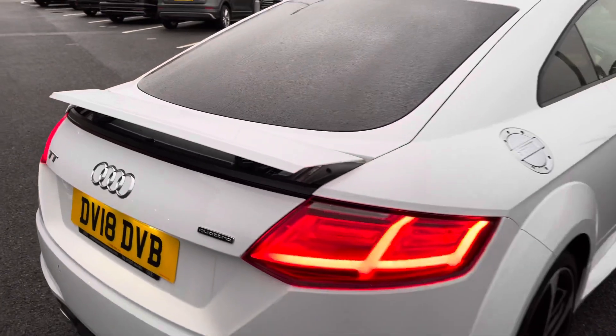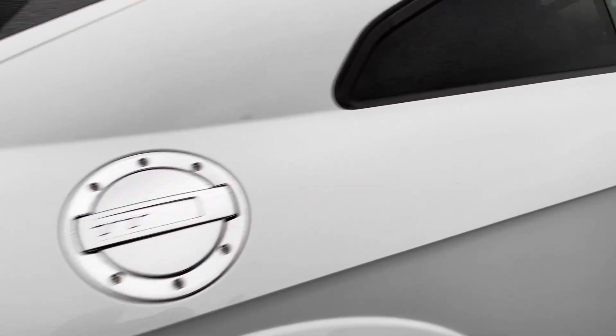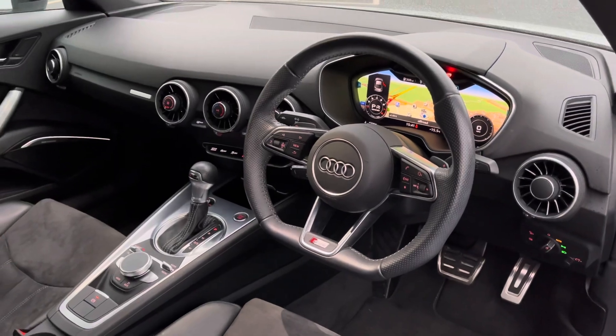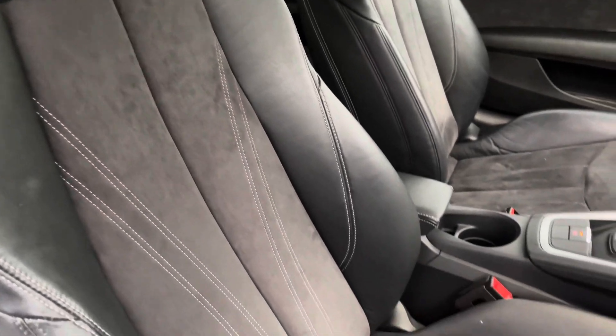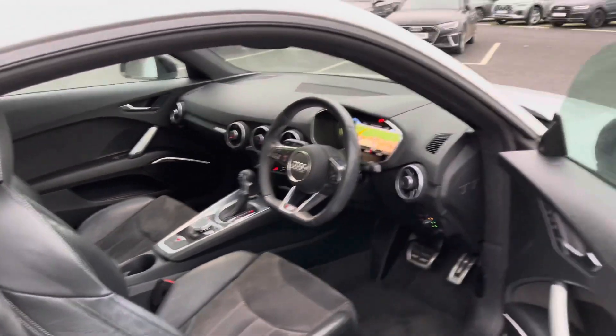The boot lid does manually open and close, whilst you do also have the TT fuel cap to the exterior, just adding a lot more character to this vehicle. Taking a look at the front interior, you do have the flat bottom three spoke leather multifunction steering wheel.